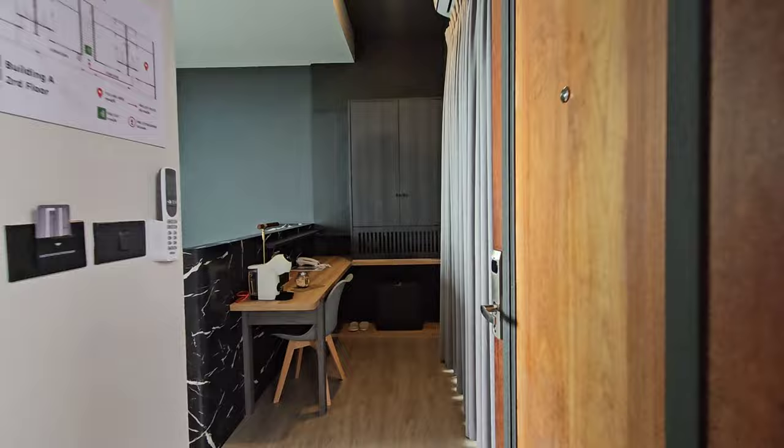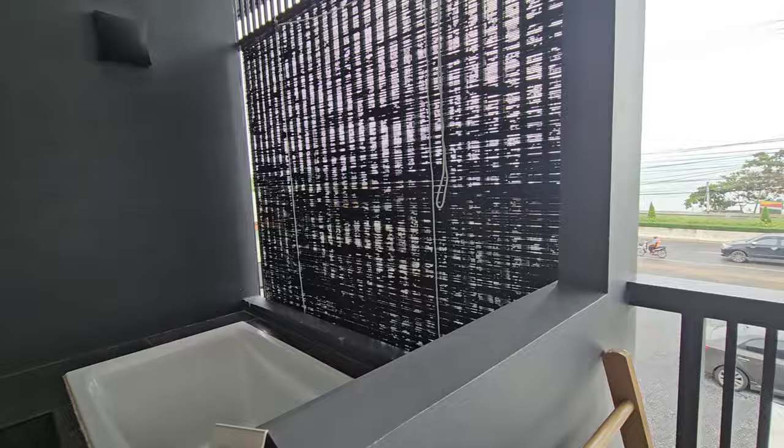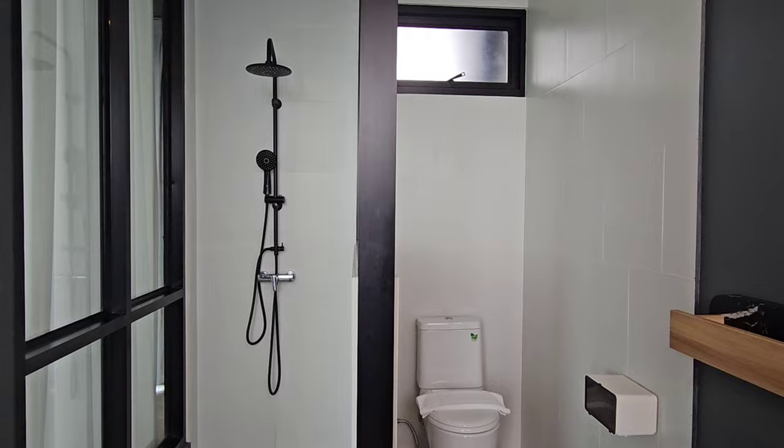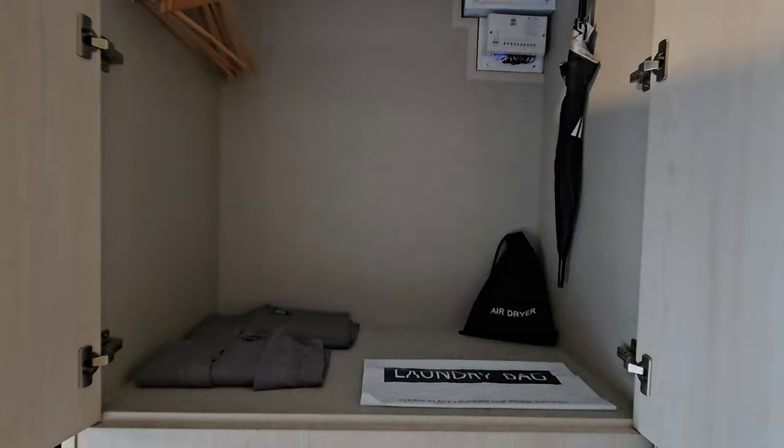I also got a chance to view the deluxe sea view room, which comes with the same comfortable king-size bed, a spacious bathroom, a balcony with a bathtub, and a view of the Andaman Sea. The bathroom carries a similar grey and black design, with similar toiletries and a capsule coffee machine. Every room also includes a bathrobe and an umbrella for use at the hotel.